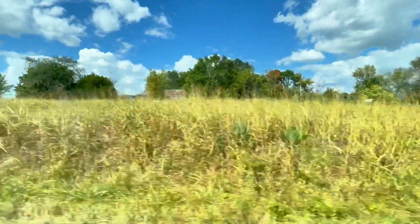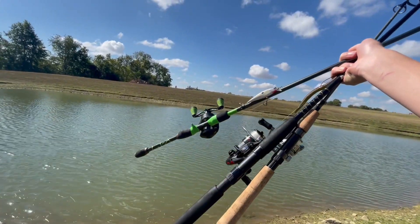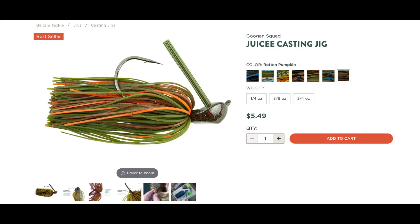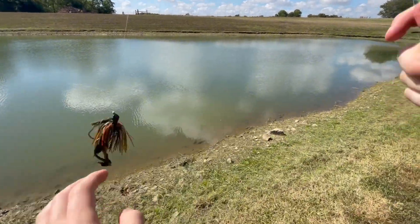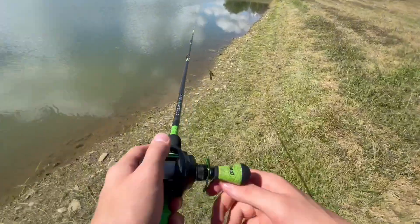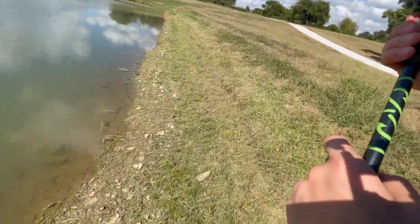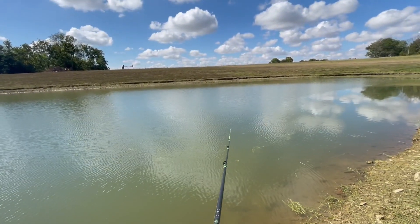I drove out into the country to meet some friends who own this insane farm pond. They were super nice to let me fish, and I decided to start off the day with this Googan Squad jig. It's one of their craws as a trailer. The scent should be nice. I'm just going to cast out there — I'm assuming they're probably all on the bottom, so I'm just going to drag this thing on the dirt.